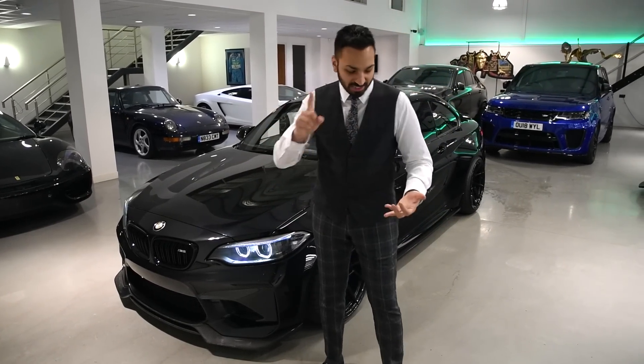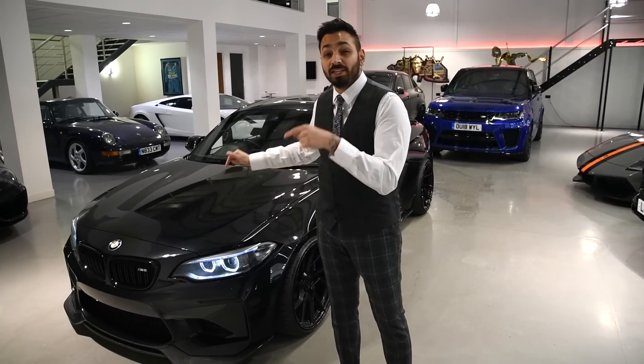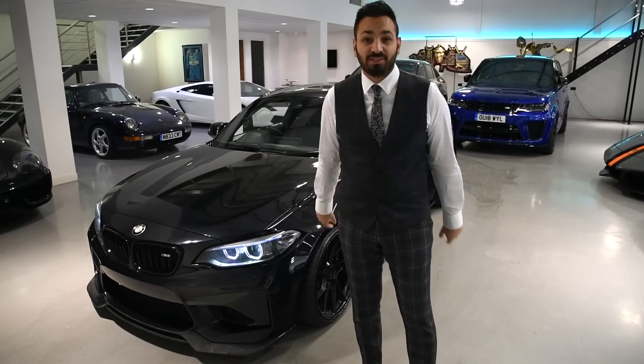Normally you see Rolls Royces, Ferraris, Lamborghinis, but today we're going to show you why this is the only M2 in the country with these extras. Let's take a look.